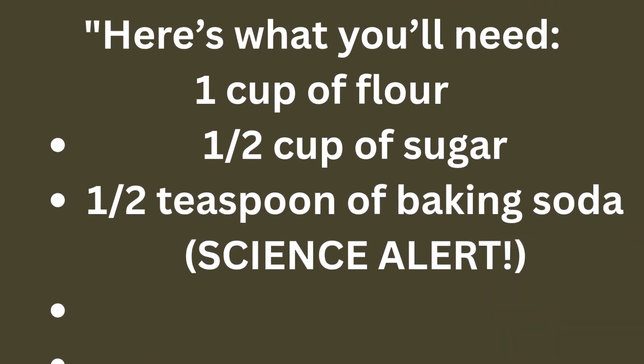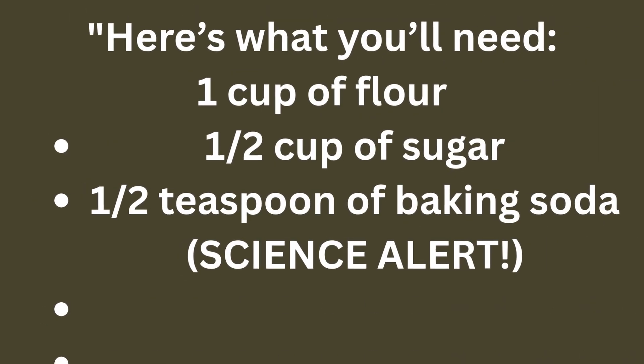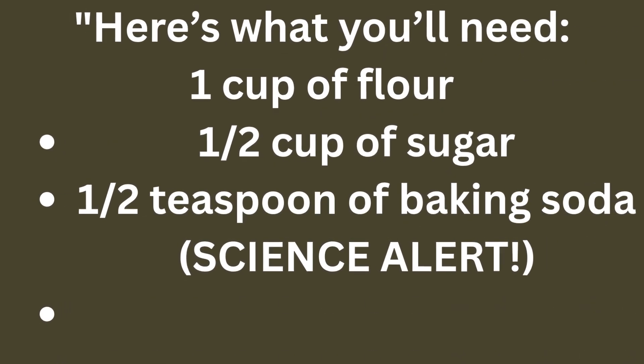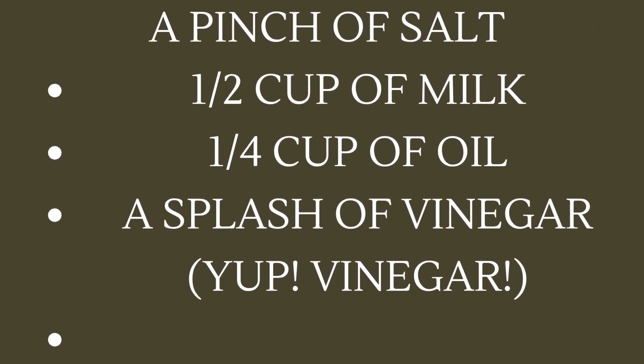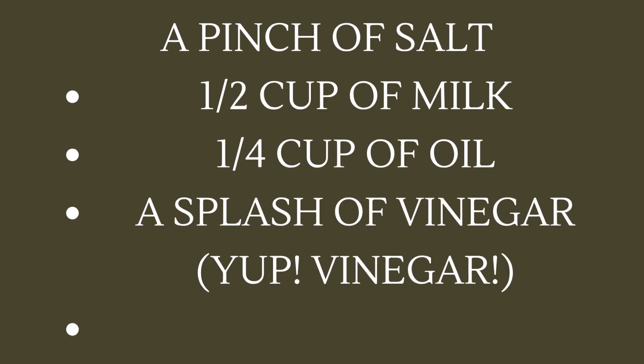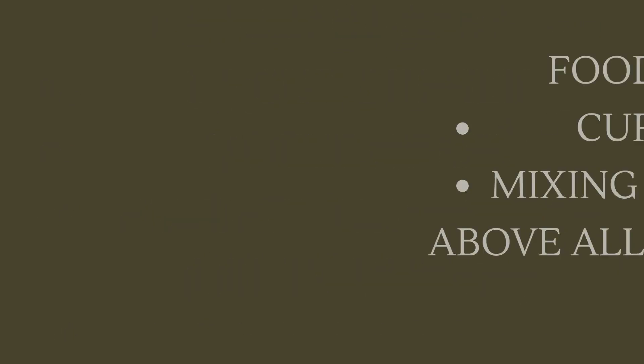Here's what you will need: one cup of flour, one and a half cup of sugar, one and a half teaspoon of baking soda, one pinch of salt, one and a half cup of milk, one fourth cup of oil, a splash of vinegar, food colouring, cupcake liners, mixing bowls and spoons.